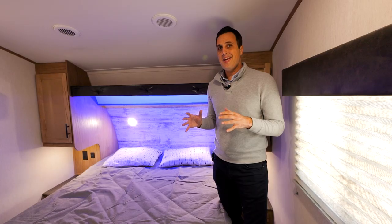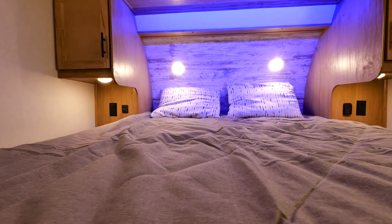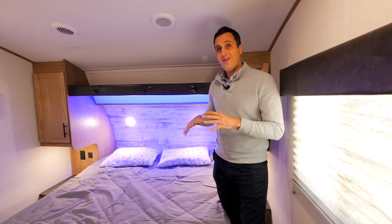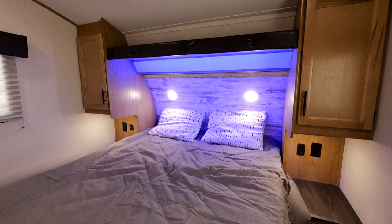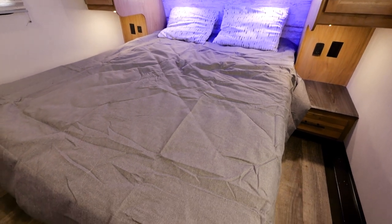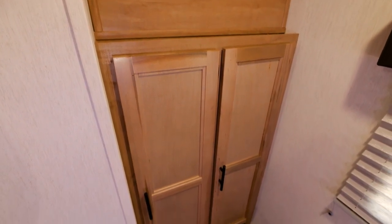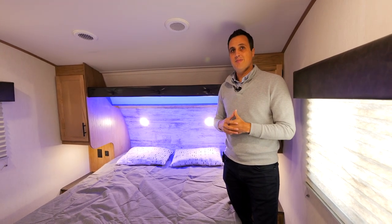In the bedroom of the 287BH you'll find a full-size residential queen bed — not a cheap RV queen — that allows you to sleep comfortably even with a significant other. Nightstands on both sides come with outlets and USB ports for phones, tablets, or CPAP machines. You'll also have drawers and storage on each side, a shelf between, full hanging storage, TV prep, and the unit is wired and prepped for a second air conditioner.